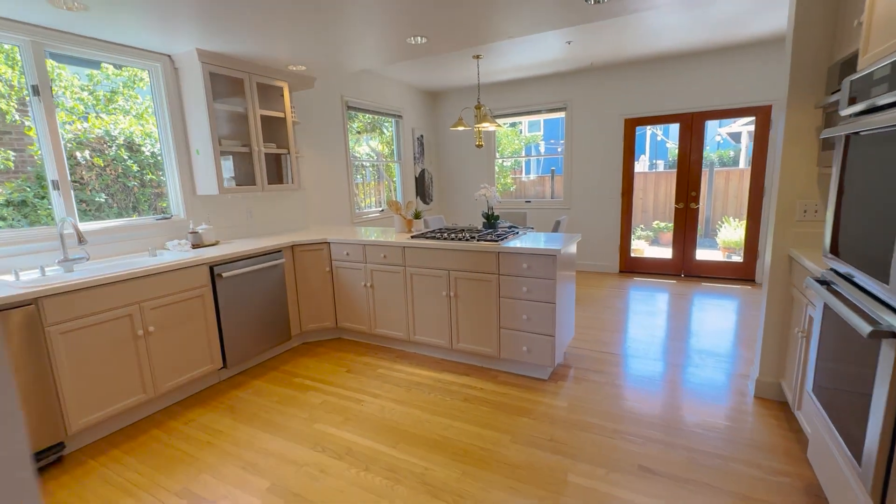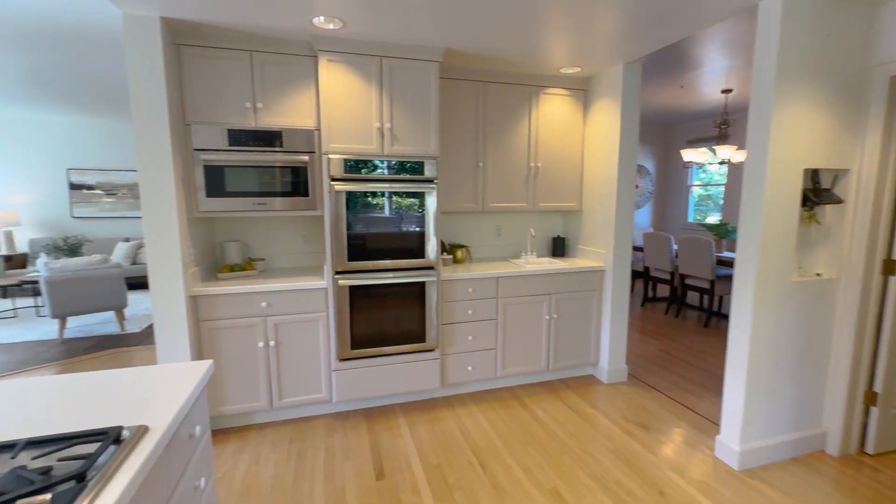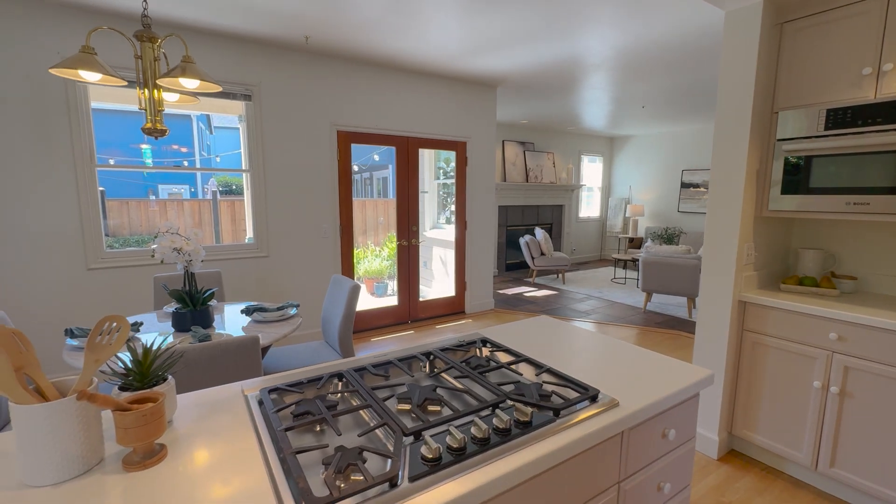The open-concept kitchen and family room are a chef's dream with top-tier Thermador and Bosch appliances, as well as a built-in Liebherr refrigerator and walk-in pantry.